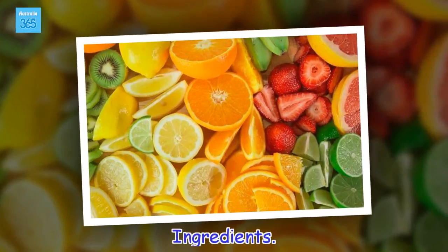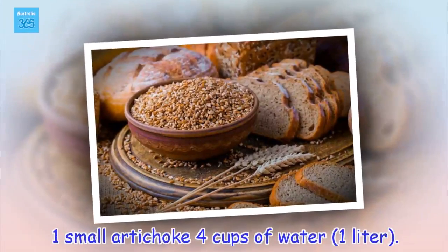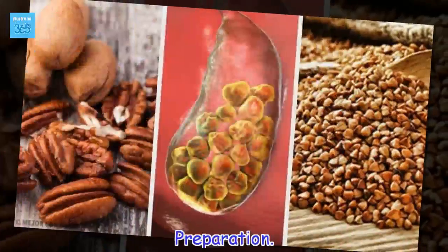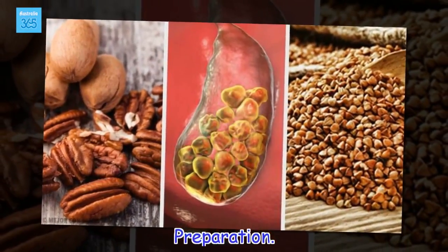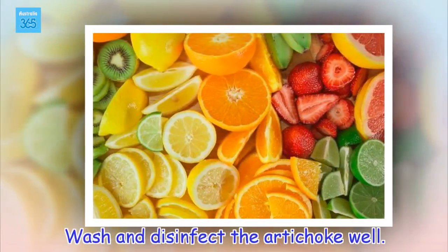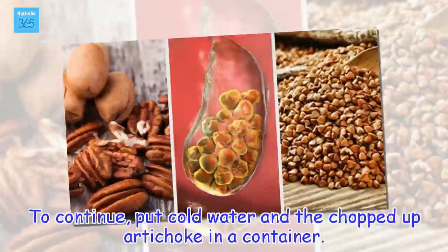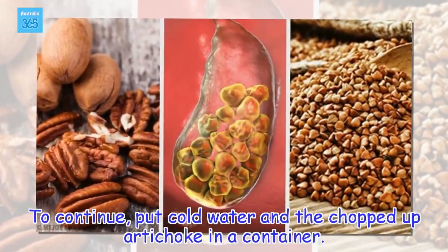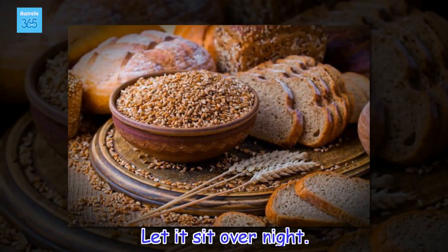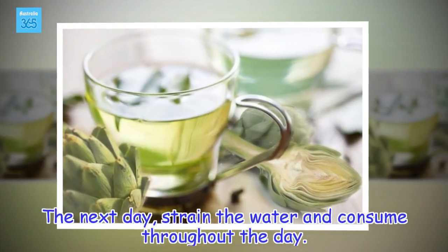Ingredients: 1 small artichoke, 4 cups of water (1 liter). Preparation: Wash and disinfect the artichoke well. Then put cold water and the chopped up artichoke in a container. Let it sit overnight. The next day, strain the water and consume throughout the day.